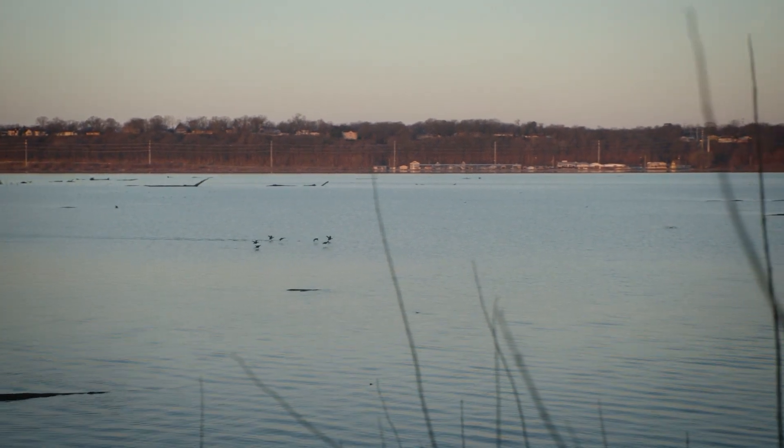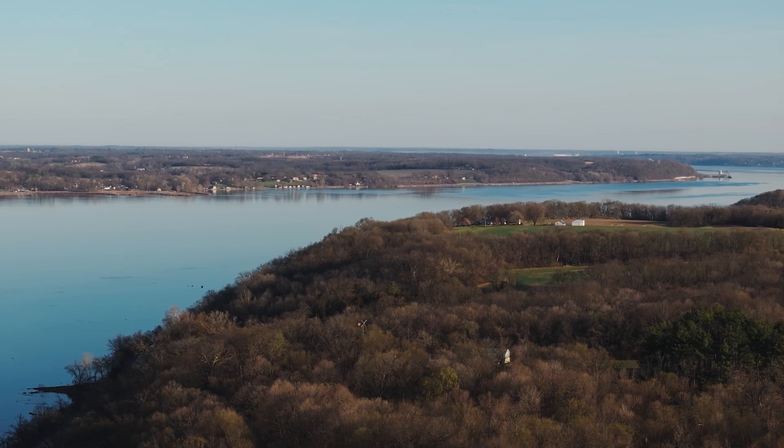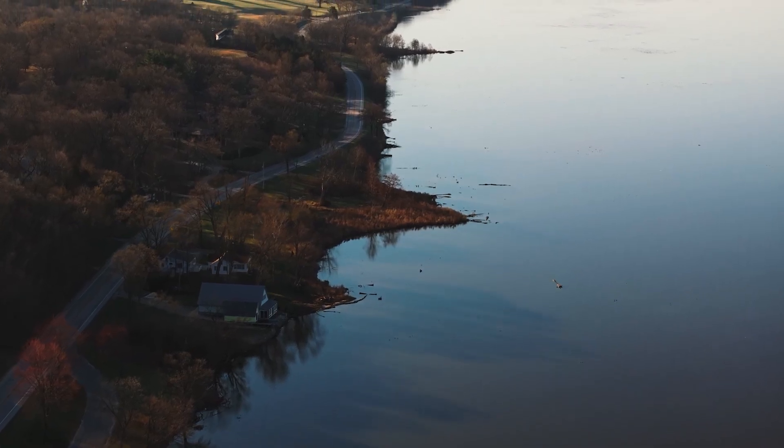And it's not just waterfowl that depend on this portion of the river. This is a critical link in the chain for a variety of fish species and people as well.